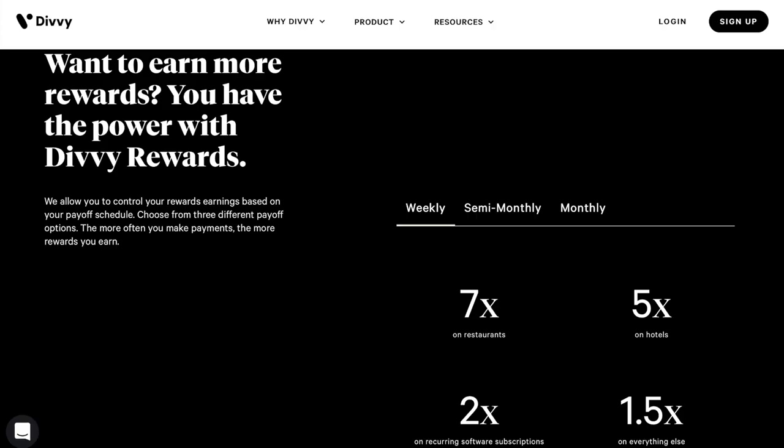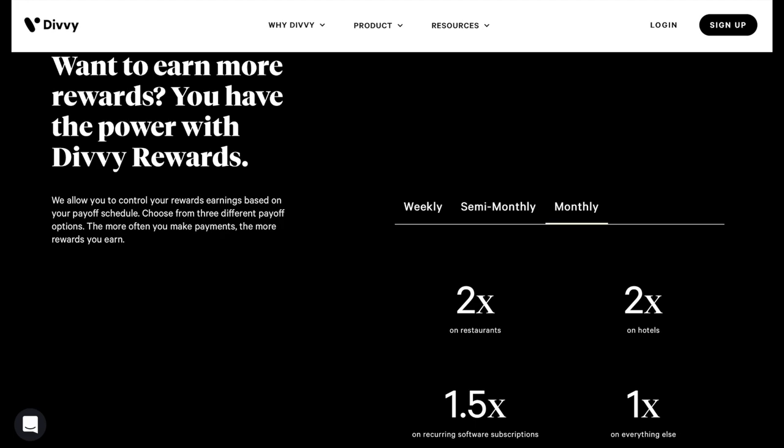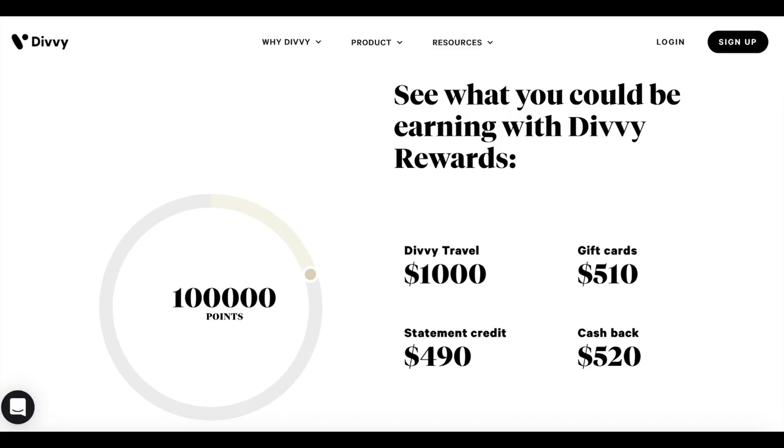If you're wondering about rewards, Divi gives you three different types of reward layouts to choose from. On a weekly payment plan, you get 7X on restaurants, 5X on hotels, and 1.5X on everything else. On a semi-monthly structure, it comes down to 4X, 3X, or 1X. On a monthly payment plan, it's 2X for restaurants, 2X for hotels, and 1.5X for monthly recurring subscriptions. For context, 100,000 points breaks down to $1,000 in travel, $510 in gift cards, $490 in statement credit, and $520 in cash back — which is a pretty good card, especially for the entry level, building credit, and not having a personal guarantee attached to your name.